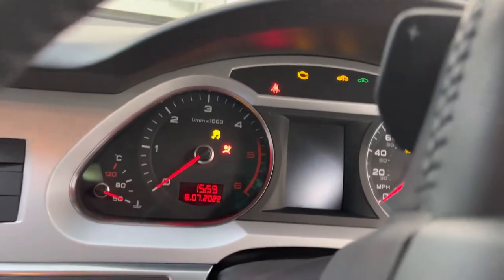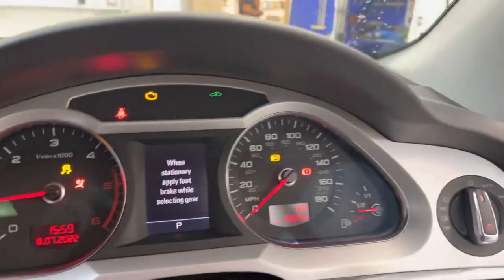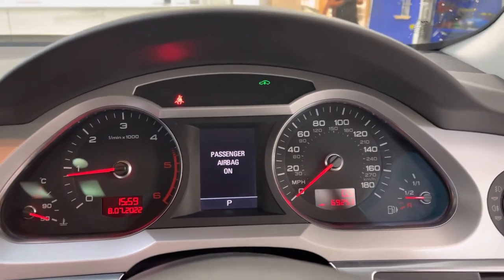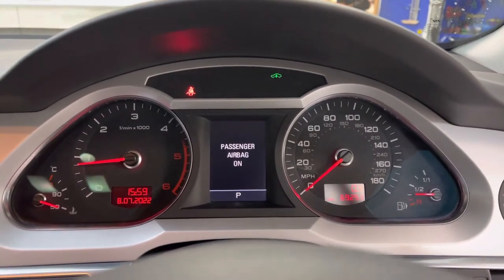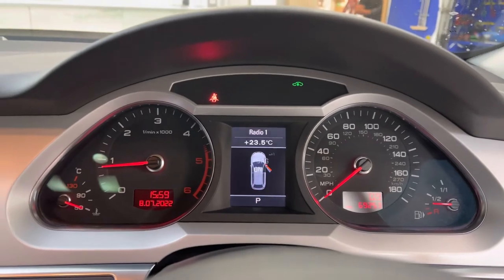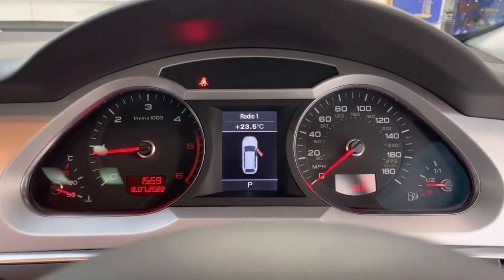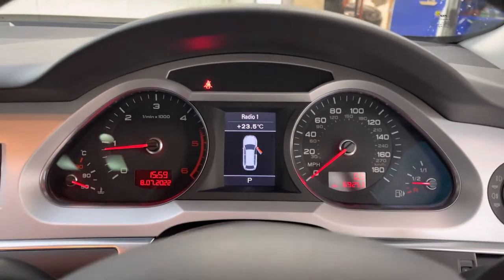I'm just going to start the vehicle up so you can hear it start. No warning lights. 69,253 miles from new. Audi service history up to 61,000 miles. We've already carried out a full service so the vehicle is ready to drive away. MOT has been done and there are no advisories.